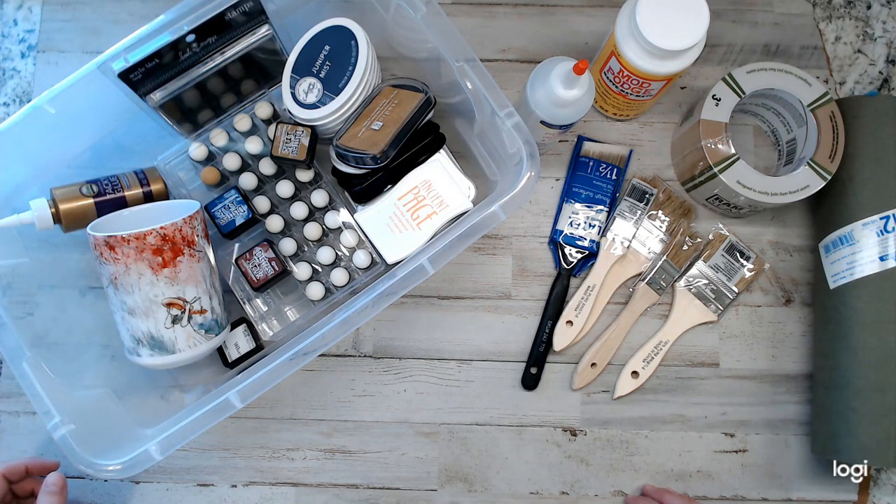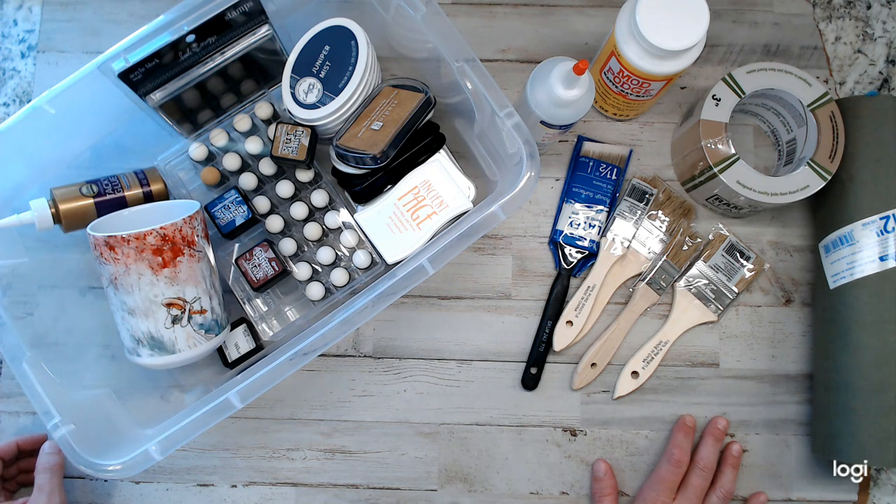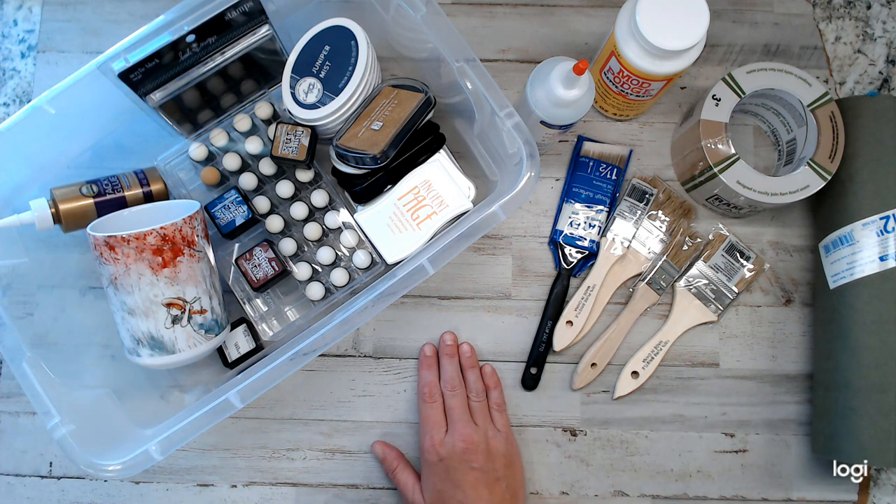Hey everyone, how are you guys? Welcome back to Amore Fabrics. I'm thanking you guys so much for joining and watching me as I try to make my way through a second junk journal. For those who know, I'm working on now the Anne of Green Gables junk journal.